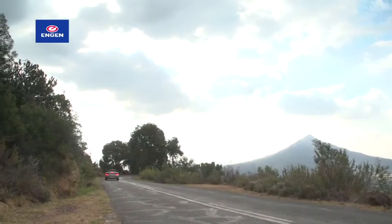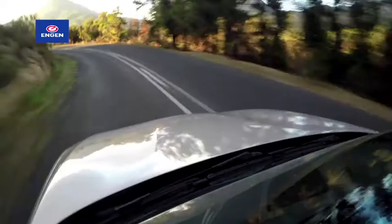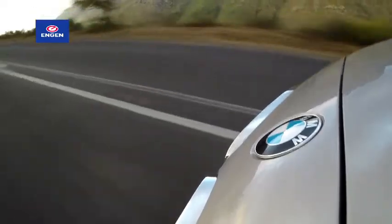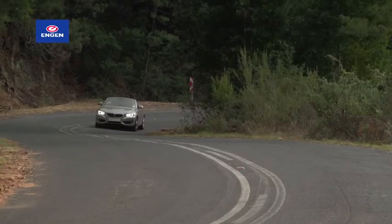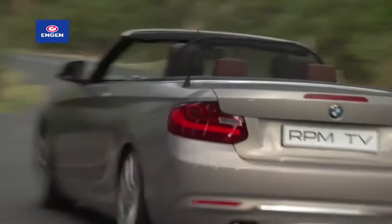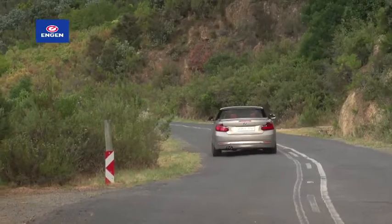You certainly don't need to push the convertible hard to enjoy it. With the top down it's more about savouring your surroundings than going hell for leather — push too hard and the slipstream and buffeting become downright unpleasant. And considering how relentless the South African sun can be, sunscreen and a hat are compulsory.